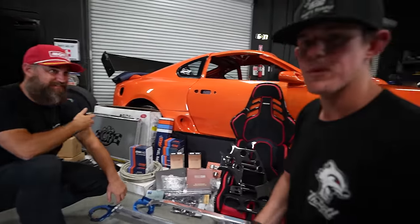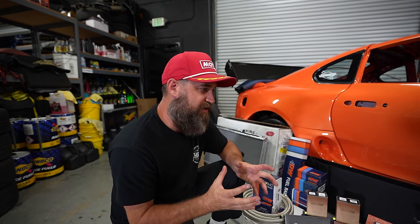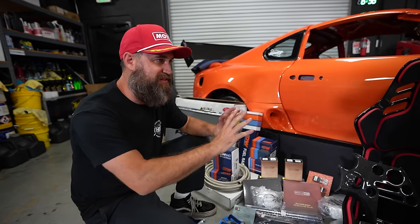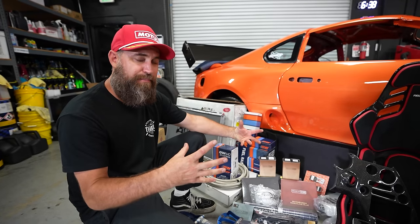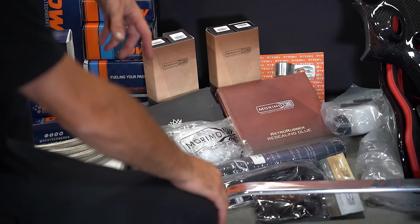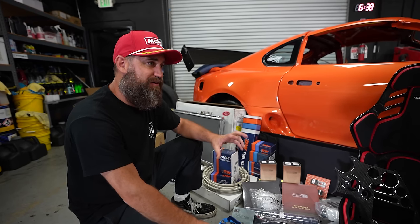We have a pretty beefy clutch coming — one of the parts that hasn't arrived yet is actually a triple disc clutch from Action Clutch, which is very exciting. It's going to be my first time setting up a triple disc. From a look standpoint, we want to modernize this car in a nice way. The JZA80 platform has really nice looking headlights and tail lights, but we reached out to our friends at Morimoto Lighting and they sent us upgrade lighting componentry. We're going to take apart the factory JZA80 headlights and tail lights and rebuild them with all new upgraded LED lighting.